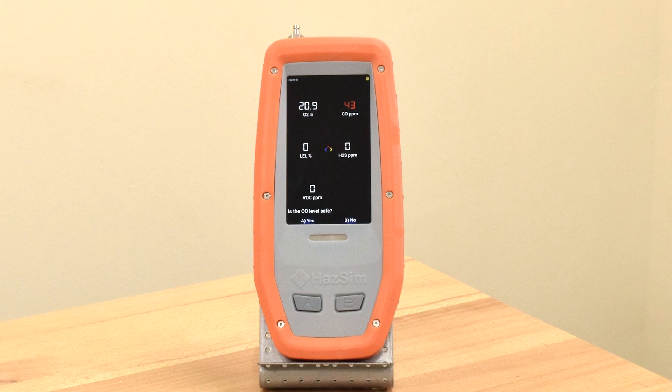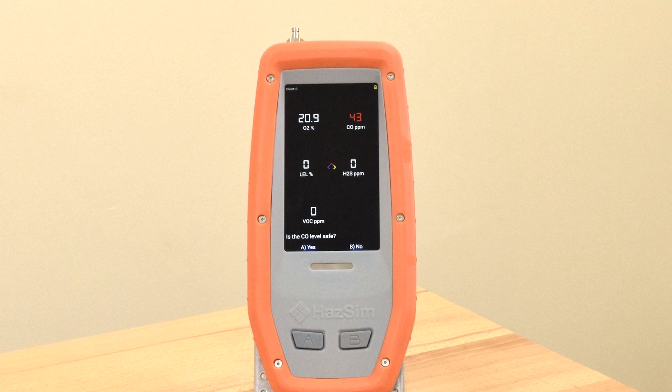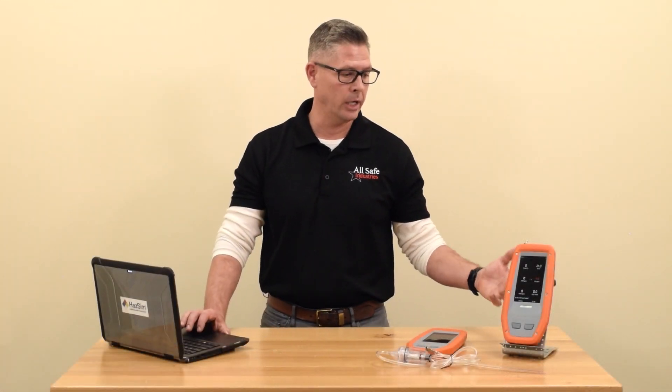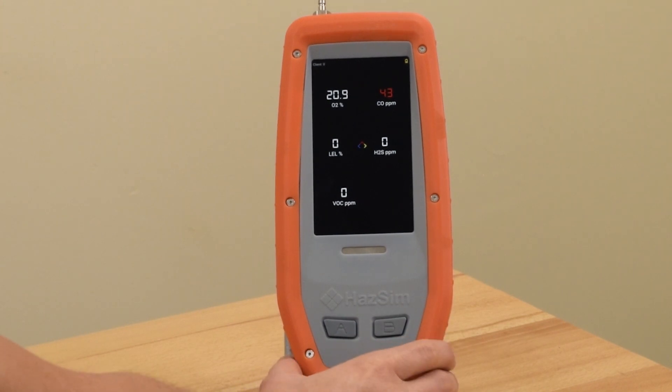Here's an example on this portable unit where I as the instructor manipulated the levels of CO to read 43 parts per million, clearly going over the alarm limits. You can hear and see the audible alarm. Now as a student, I have to make a decision tactically about what I'm seeing in this hazardous atmosphere.